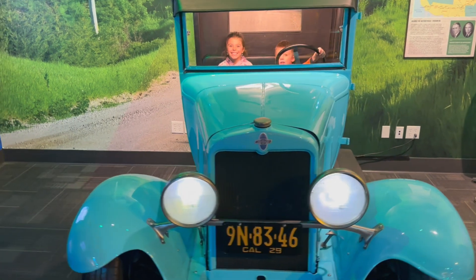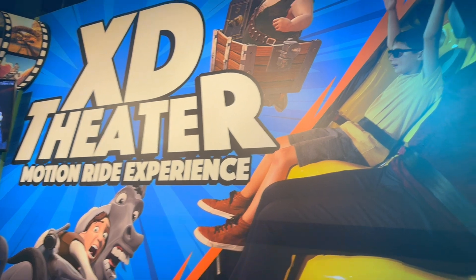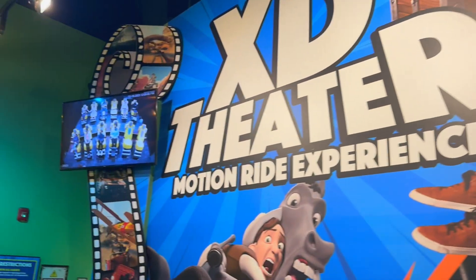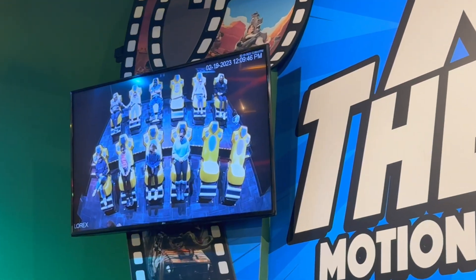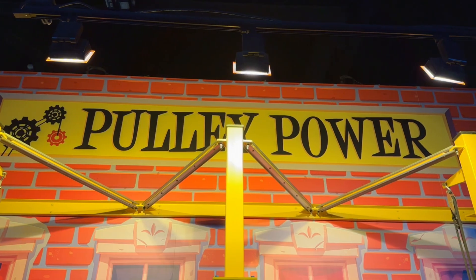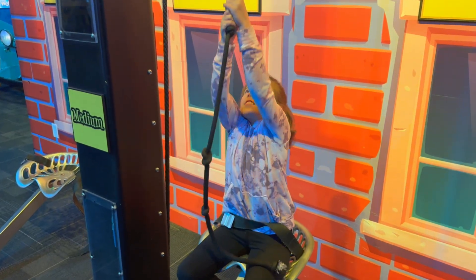A lot of the fun things for the kids — the first attraction we tried was the XD Theater. It was a 4D motion ride experience where you get in seats that shake around and blow wind. The fun part is they actually have four separate shows; we only stayed for one, but you could easily cycle back and do another.